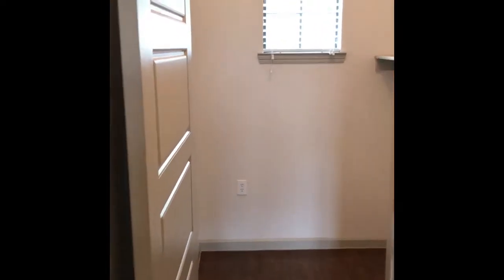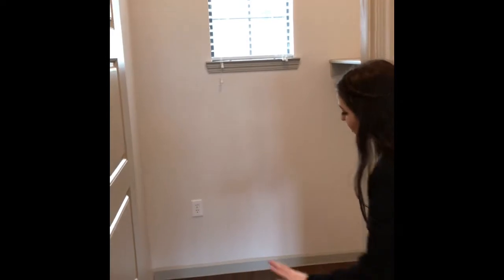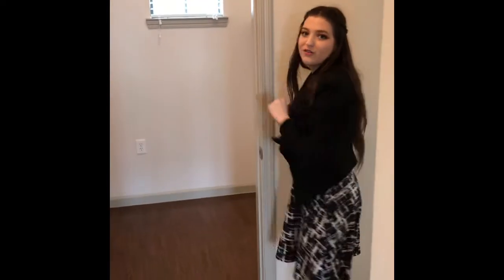The laundry room is probably my favorite part of the unit. It's truly luxurious. You can fit a side-by-side washer and dryer and three hampers right here in front, with all of your soaps there on top, leading right into the master bedroom.